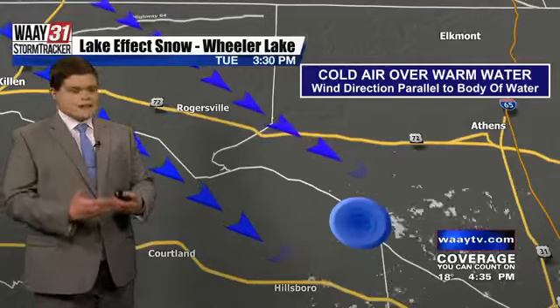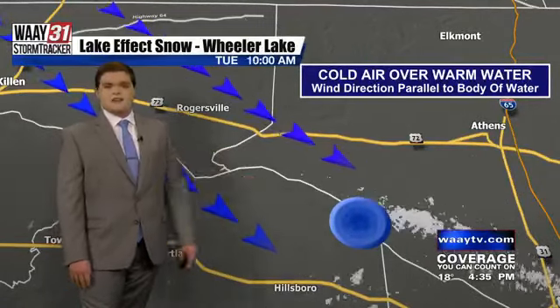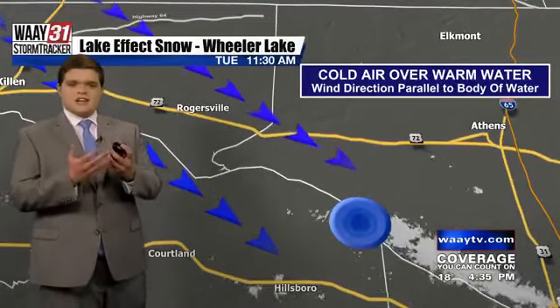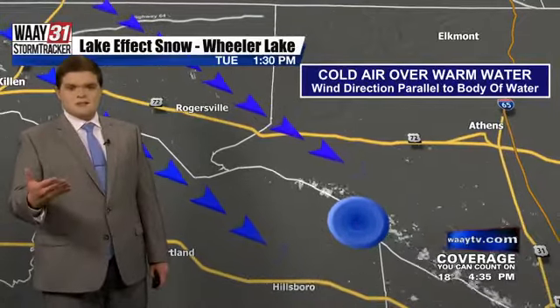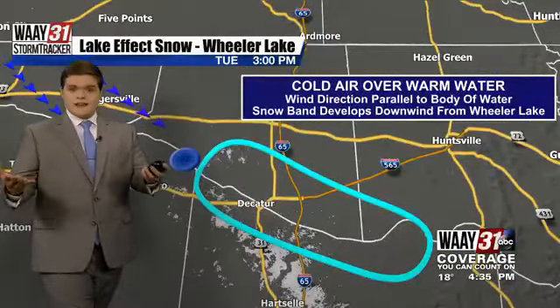That's where that interaction between that cold air and that warm water started to take place. So when that wind direction is parallel to the body of water, just like it was today near Wheeler Lake, that's where you have some interaction with that warm water being ingested into that cold air. It starts to have some clouds develop, and if there's enough moisture around, that's where you start to have some snow develop, especially downwind from that body of water — in this case, Lake Wheeler.